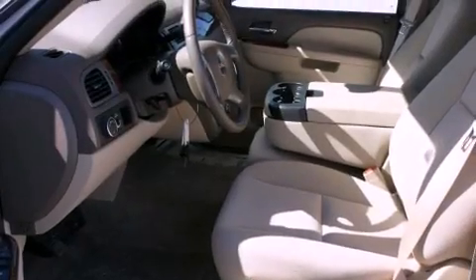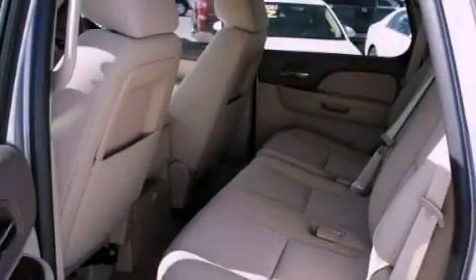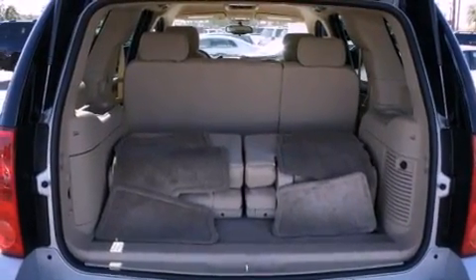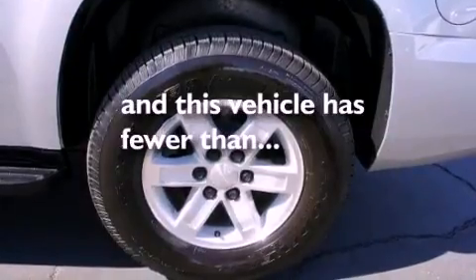Features include alloy wheels, air conditioning, cruise control, a CD player, running boards, tinted glass, side impact airbags, a rear window defroster, a rear window wiper, and this vehicle has less than 9,000 miles.